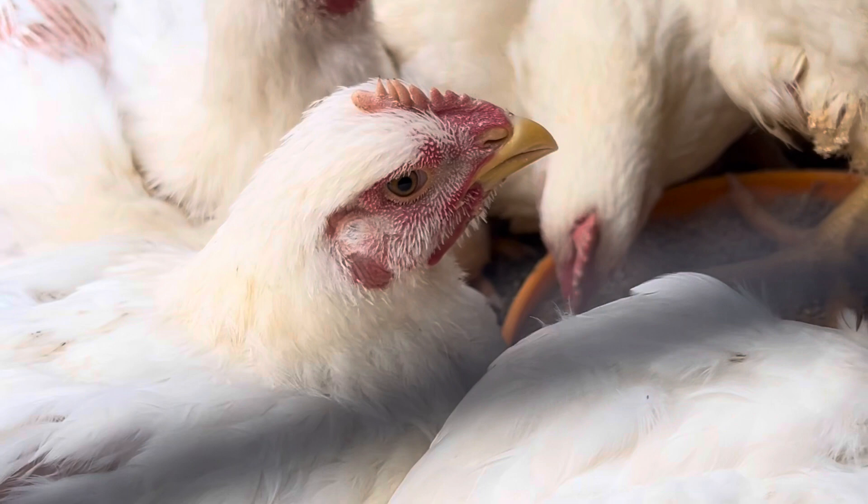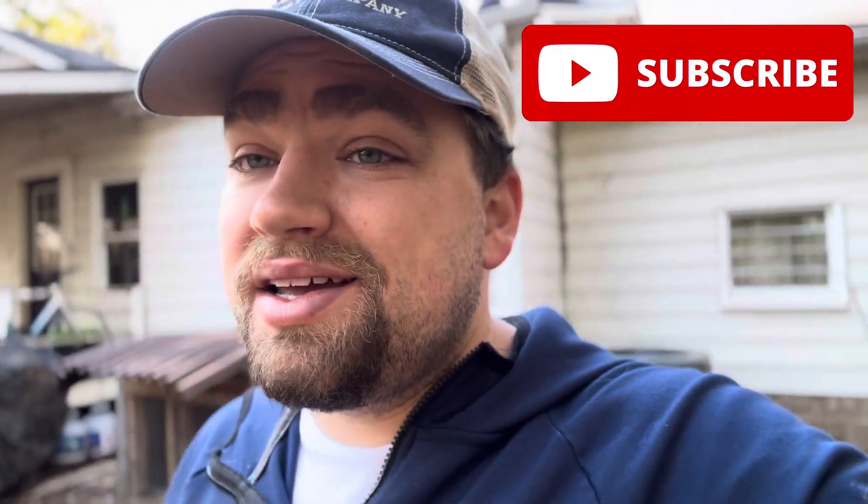Thanks so much for watching. We are not finished with this project but we have our frame done. We're going to move the chicken coop over and then we will get the bamboo up, so we will show you the finished project at a later time. Make sure you hit that like and subscribe button — check back in a few weeks and it should be finished.